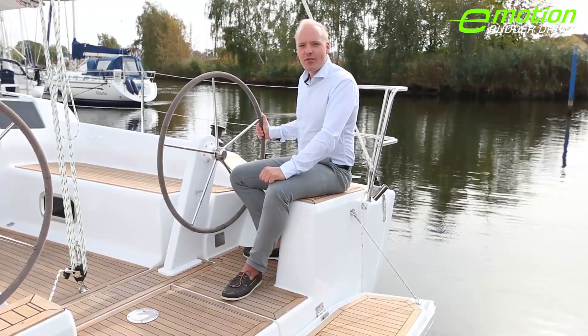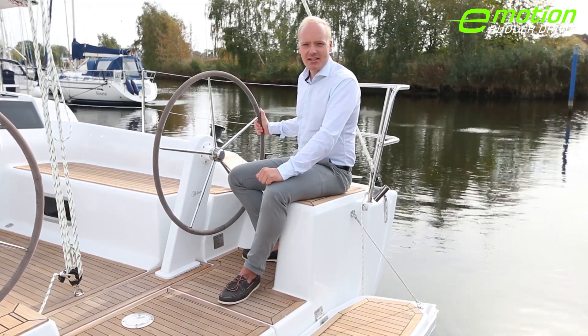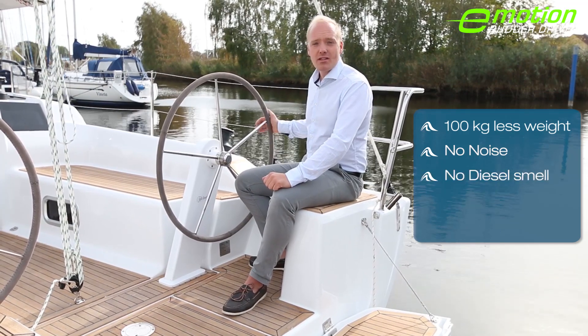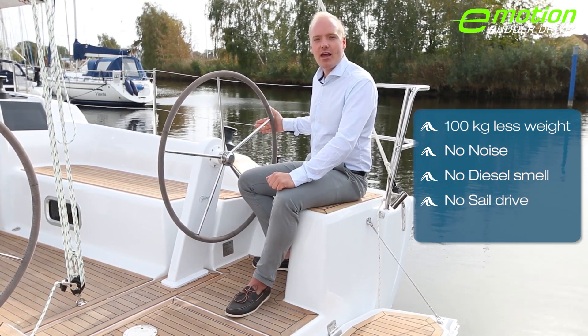The Hansa 315 Rudder Drive completely replaces the diesel engine, meaning 100kg less weight, no noise, no diesel smell, no sail drive and no maintenance. However, the best thing is the improved maneuverability.